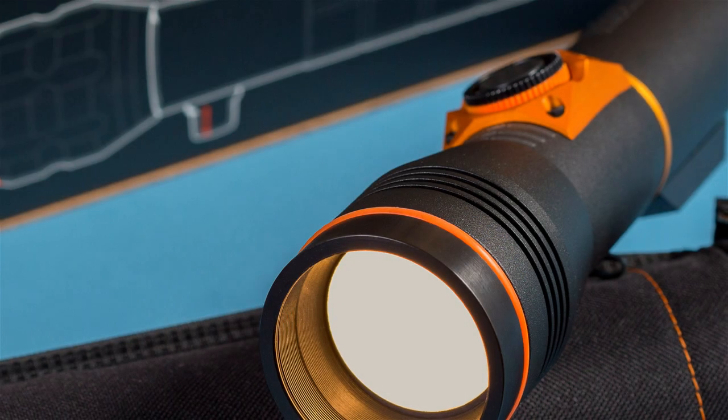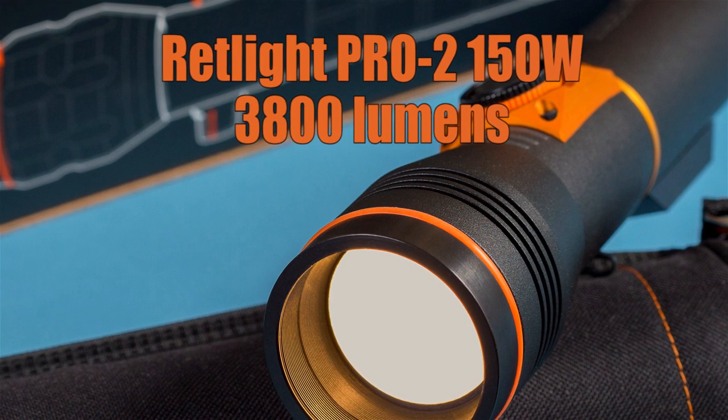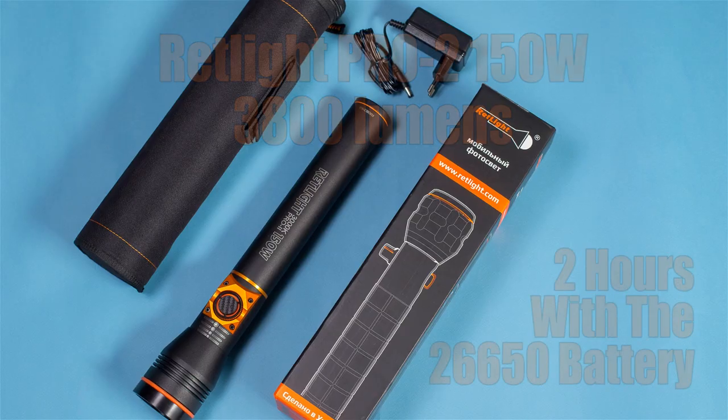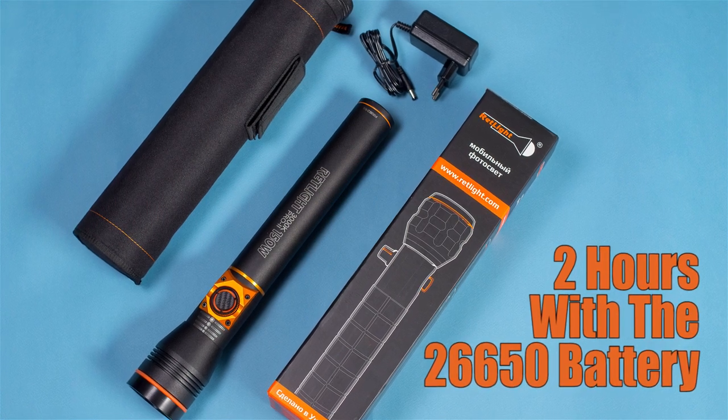Red Light Pro 2 has a 150W light output of 3800 lumens and a battery life of 2 hours. The battery standard is 26650, so you can easily buy another one at a local store.